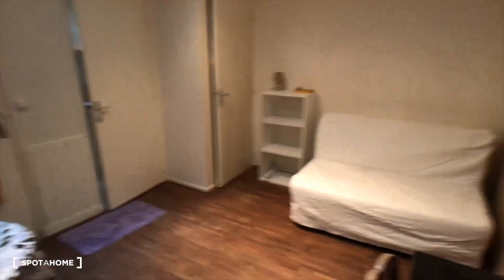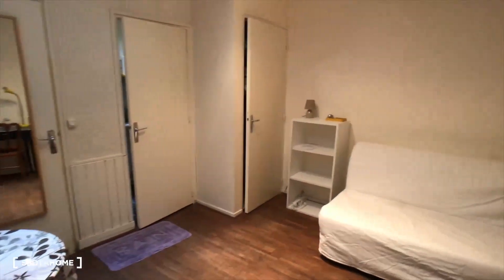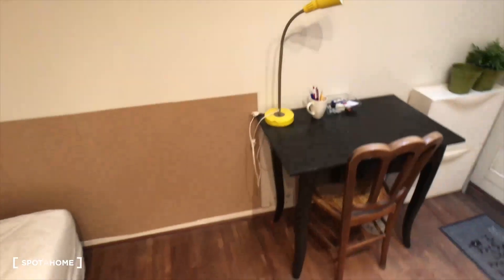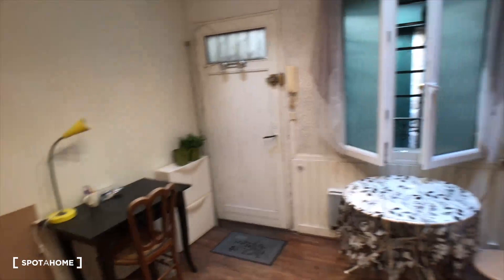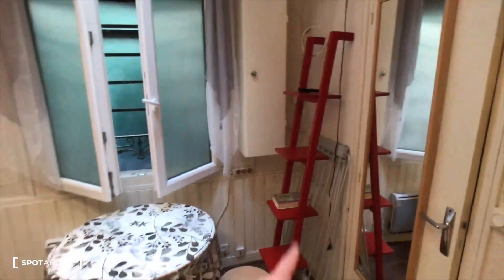Well, I can show you this apartment. So that's the main door. Entering the main room, with a table, shelves, and a big table.